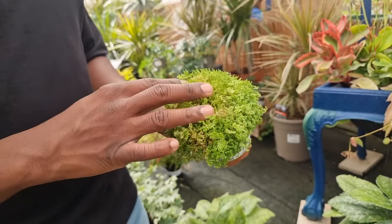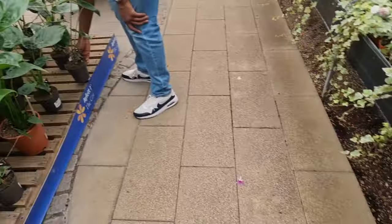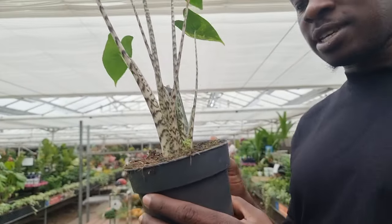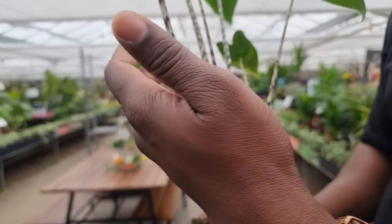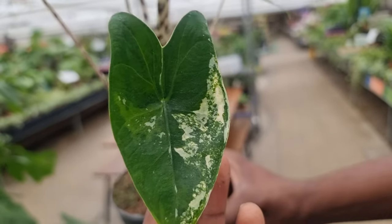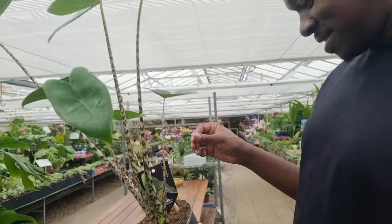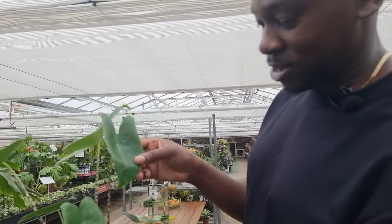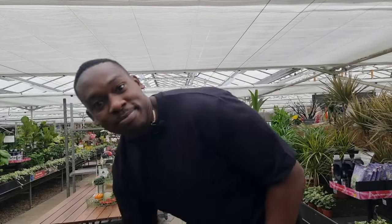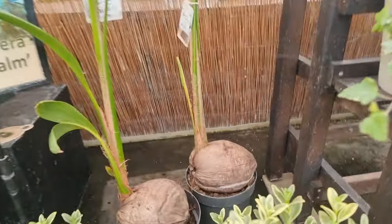Oh, this is interesting - I've never seen somebody sell moss like this before. If I was making a terrarium I'd have all the moss I needed. Look at what I just picked up - this is an alocasia, the zebra one. But look here - it's variegated! Oh my god, a little variegated alocasia, how cool! It doesn't look like it's passed on to the rest of them but that's quite a rare find.